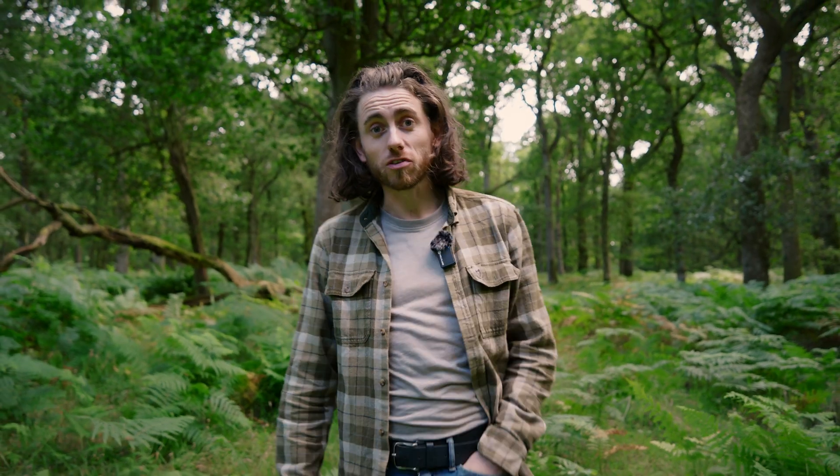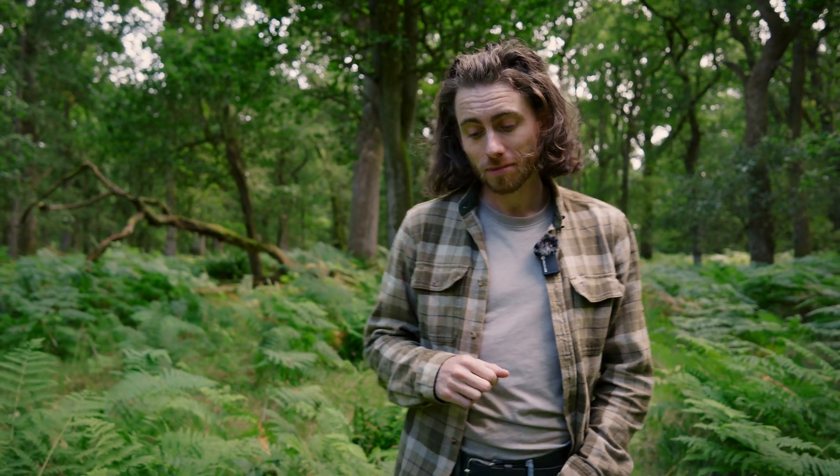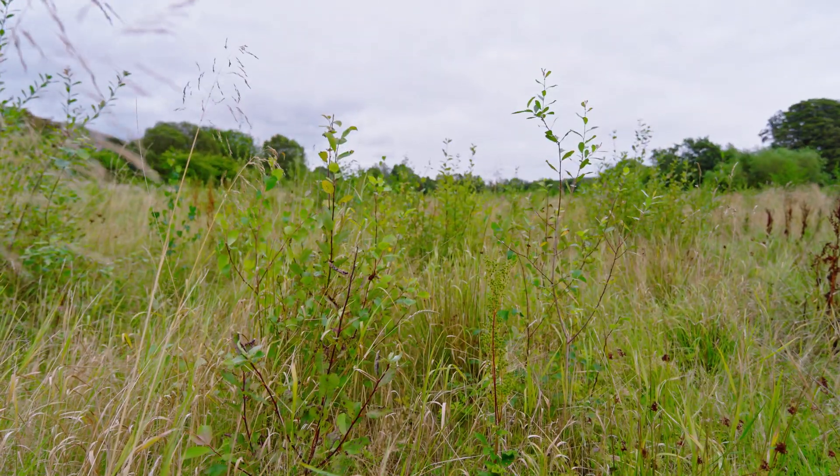I hope you enjoyed this video. If you did, please consider subscribing to the Woodlands TV channel. I also run my own channel, the link for which will be in the description below. In the next video of this rewilding mini-series, we'll be looking at differences between tree planting and natural regeneration.